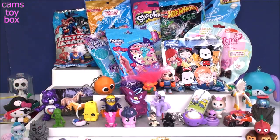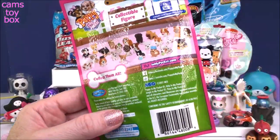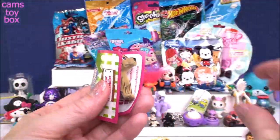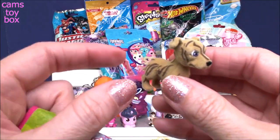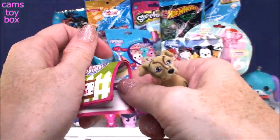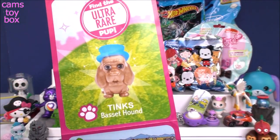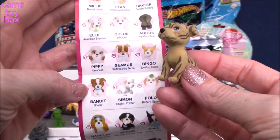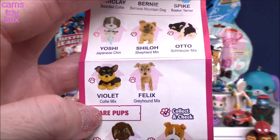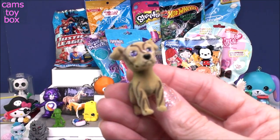Next is Puppy in My Pocket, Series 8. It has a checklist inside. Oh, look at the stripes on this one — and look at those purple eyes! This one is really, really soft — softer than the Kitty in My Pocket. The ultra rare is Tinks the Basset Hound. But who do we have with those crazy stripes? This is Felix, and Felix is a Greyhound mix. I love it — usually it's a pure breed, but this one is actually a mix.